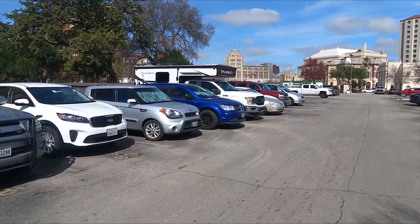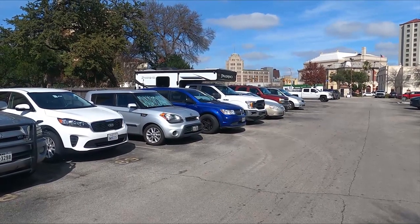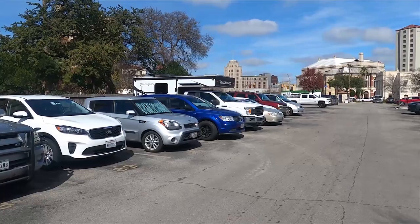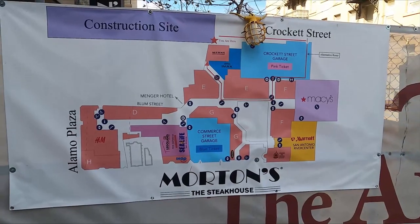Welcome back, ghetto campers. Last week we gave a tour of our campground in Lake Hills, Texas. If you have not seen that, we will put the link up so you can check it out after this video.